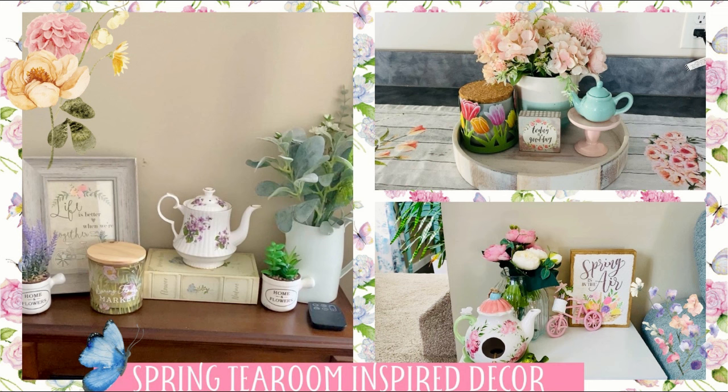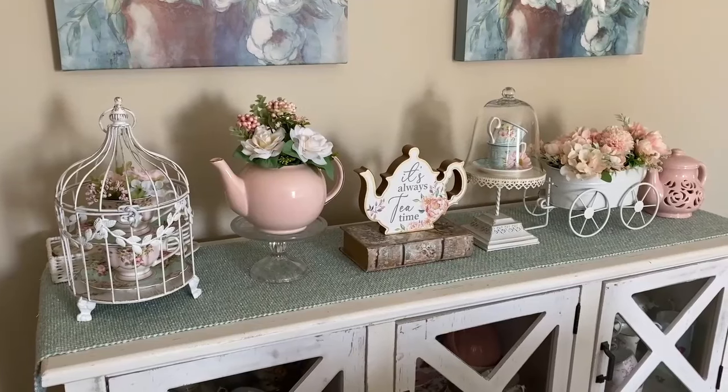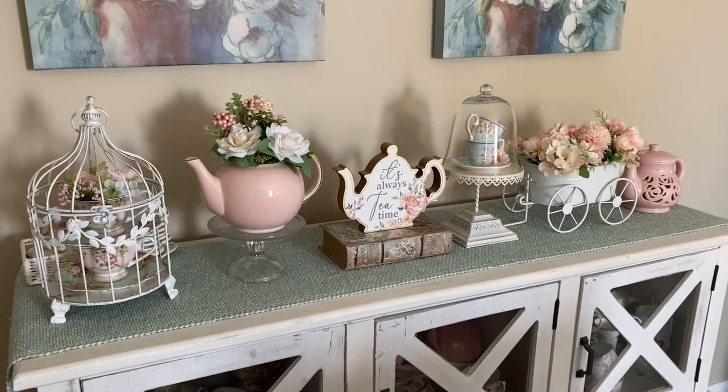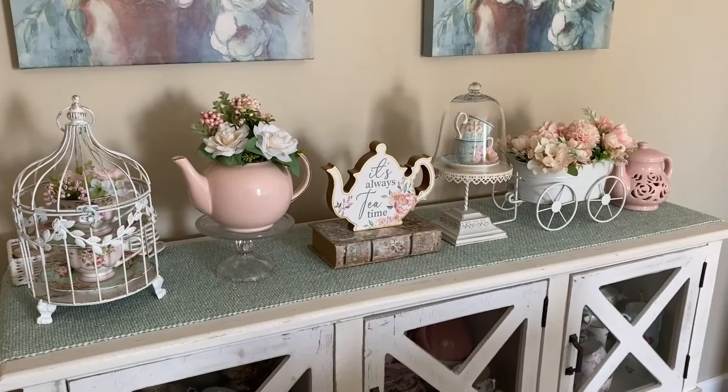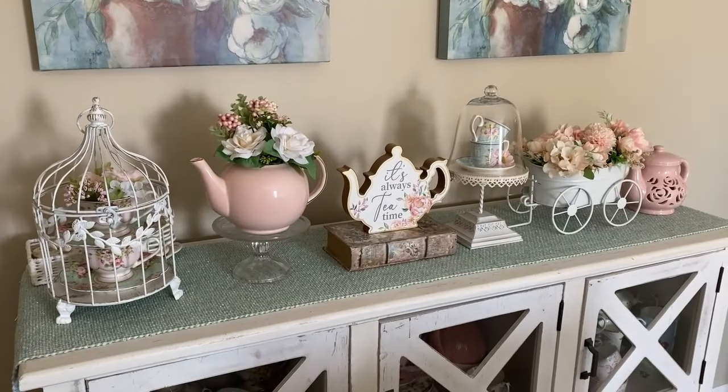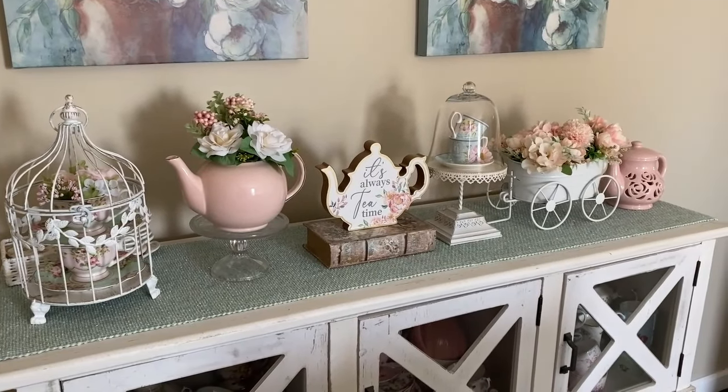Happy Spring everyone! Welcome to Tea Time Diaries. In today's video, I'll be sharing how I transform my cozy little home into a spring-inspired tea room. I love all the pastels and floral patterns that are prevalent during the springtime, and the colors and patterns remind me of the chintzware and china patterns that I often see displayed in some of my favorite tea houses. Today, I'll be sharing my decor ideas and how I try to replicate that tea room feel and look into my home.